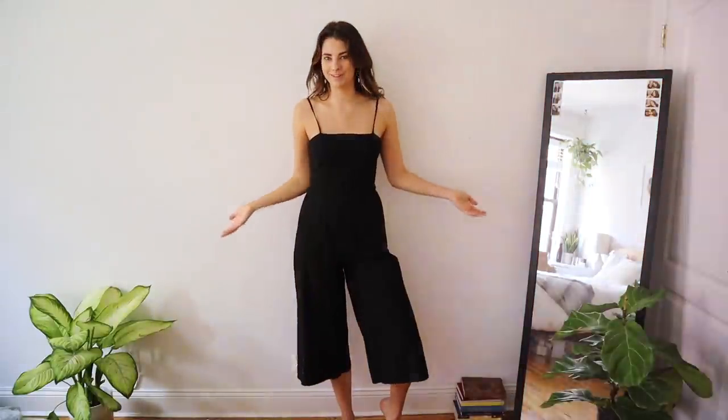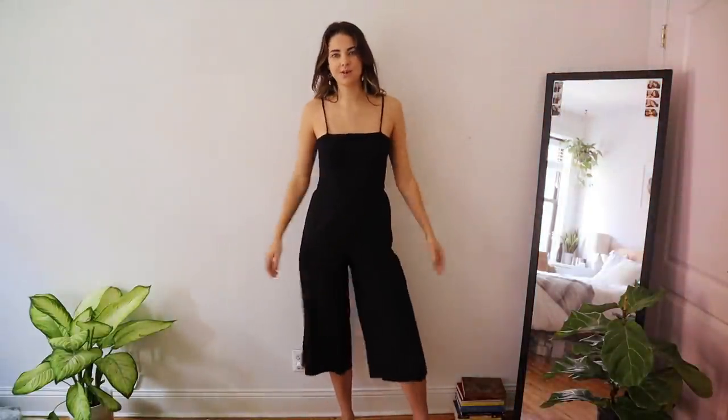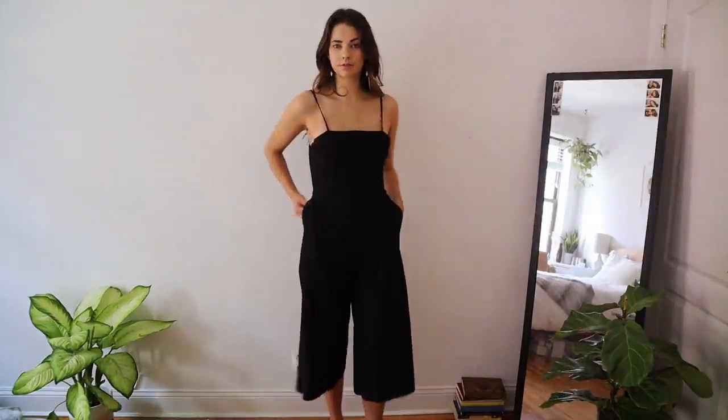Now we're jumping into rompers. As a tall person it's quite difficult to find rompers or jumpsuits that actually fit my torso, so this is a limited section.